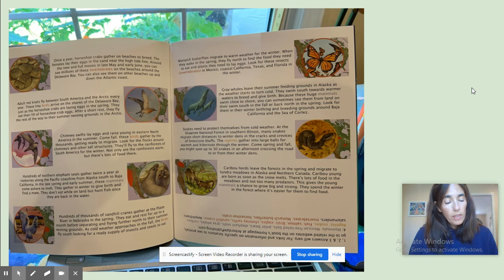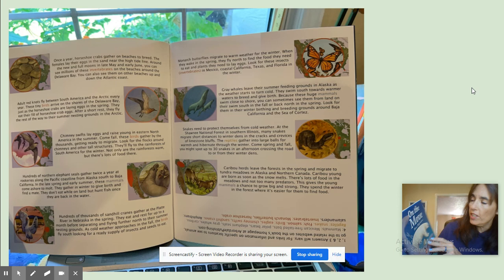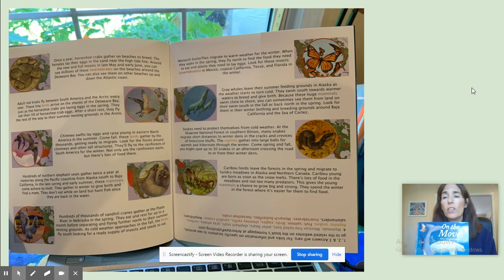Every time I went to Rhode Island as a child — that's where a lot of my family is from — we would see horseshoe crabs. But we usually went in July, so I guess that's why we didn't see so many of them. It was a rarity to see one. I hope you enjoyed this book, On the Move: Mass Migrations, and I hope that it helps you with your slide that you're working on. Bye!